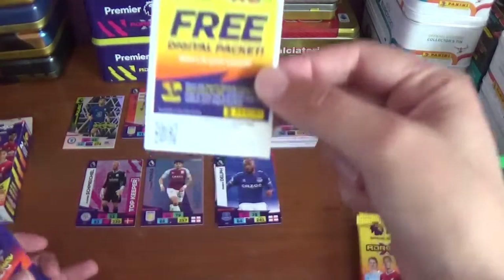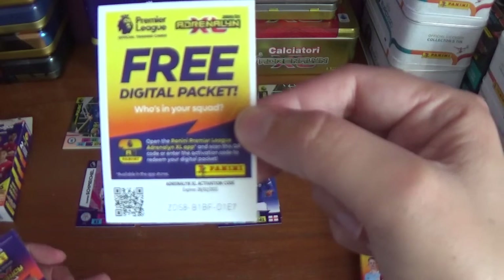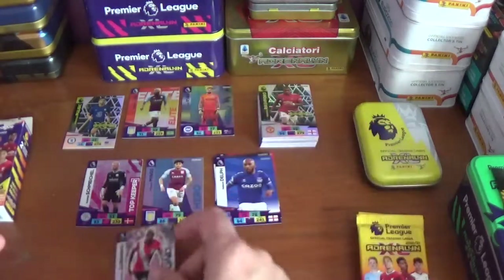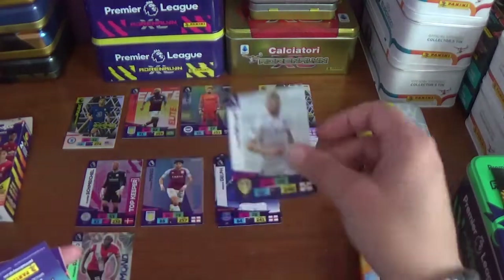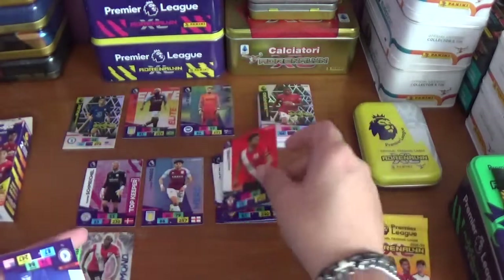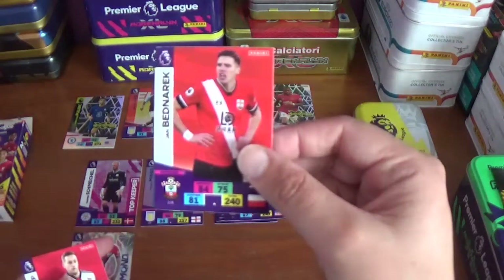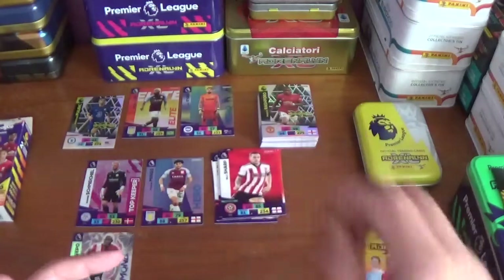Pack two, code ZDS8B1BFD1E7. We start with a diamond for Moussa Djenepo of Southampton, then Stuart Dallas of Leeds United, Shane Long of Southampton, Christian Pulisic as a base card — we saw his limited edition at the beginning — Jan Bednarek of Southampton and Billy Sharp of Sheffield United.